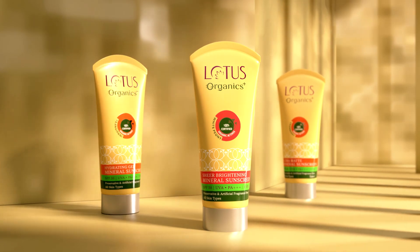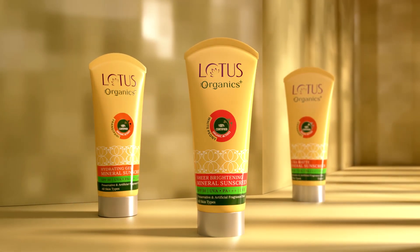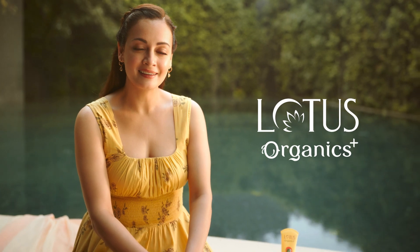Lotus Organics Brightening Mineral Sunscreen SPF 15. Lotus Organics — Live Organic.